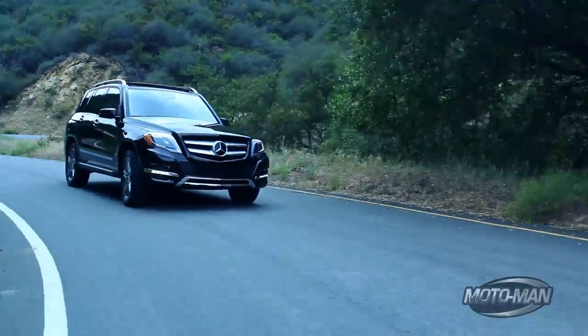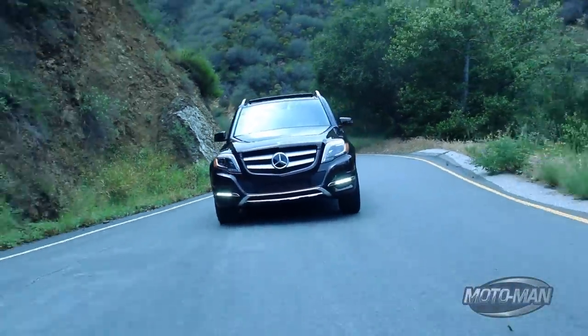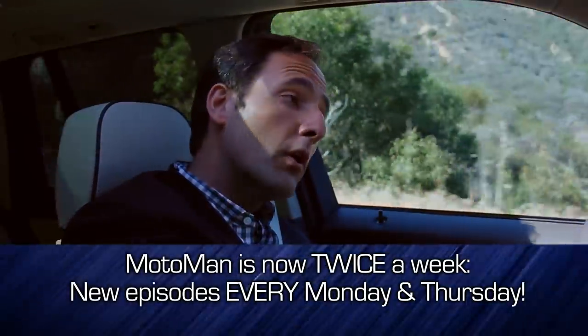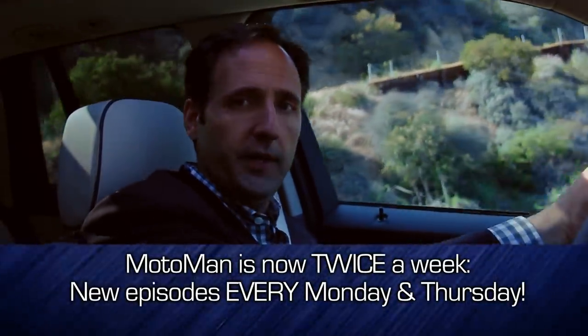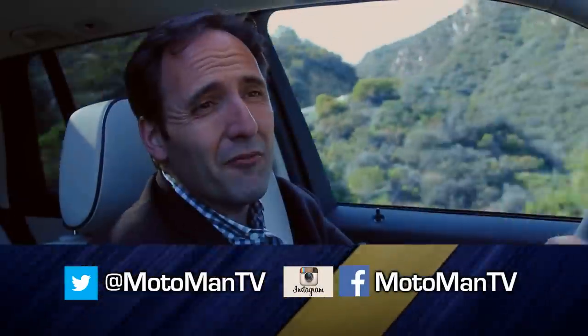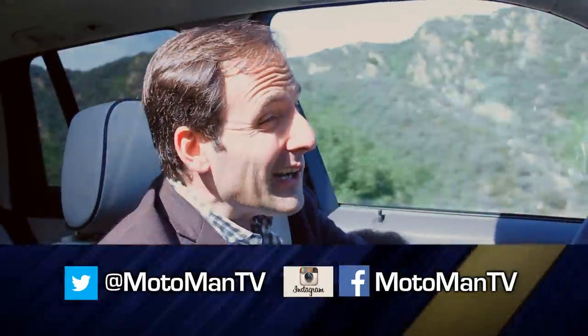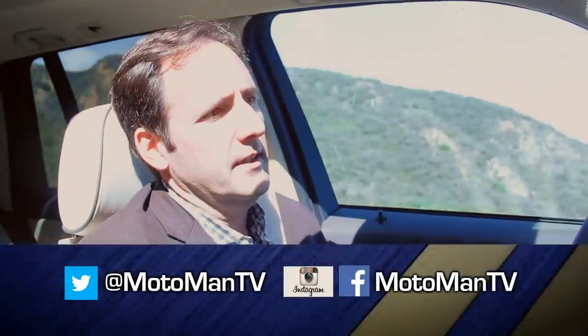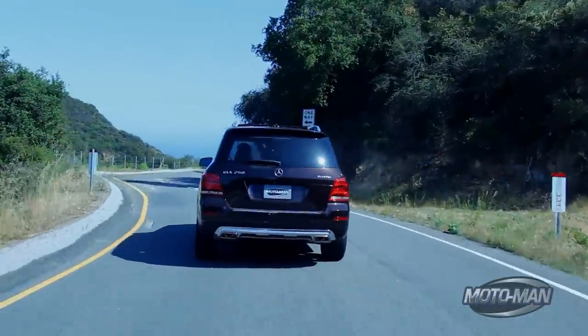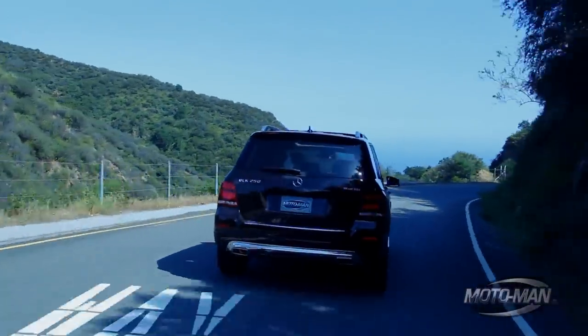What it's really all about is 1,800. Remember that number — 1,800. That is when you hit peak torque: 369 pound-feet. You're in a car where 52% of buyers are women, but if you can hit almost 370 pound-feet of torque at 1,800 RPM, there is no reason more men shouldn't be buying a car like this.